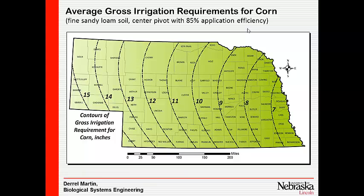About 15 inches for fully irrigated corn in the Panhandle — we got pretty close to that independently. We feel like this map is fairly reliable as an average irrigation amount if you're about 85% efficient with a pivot.